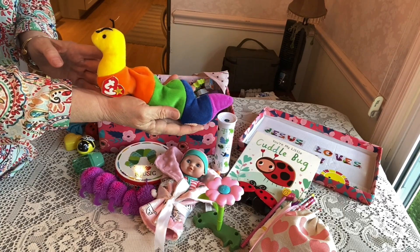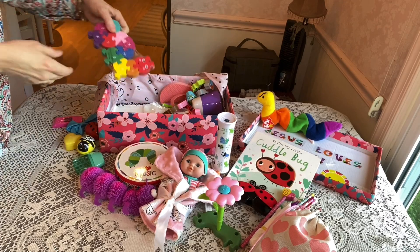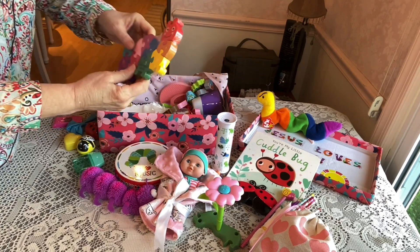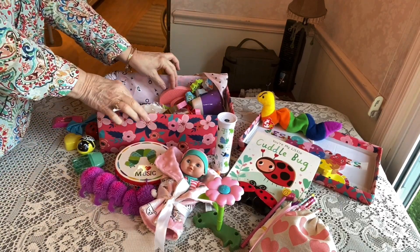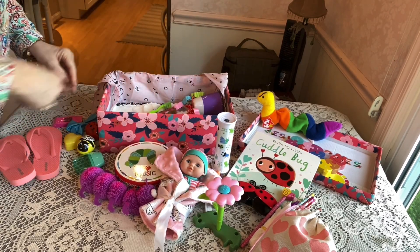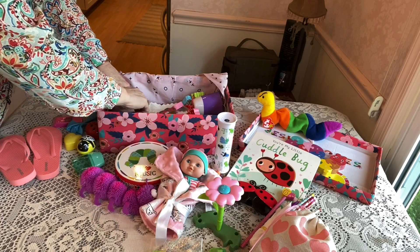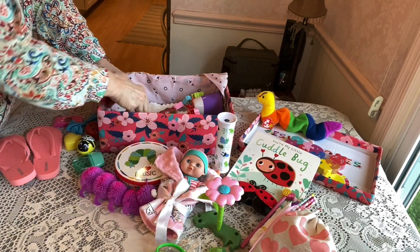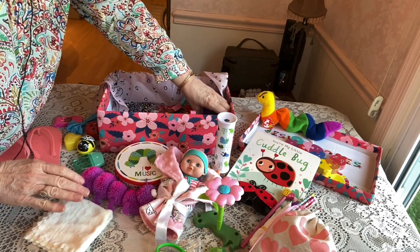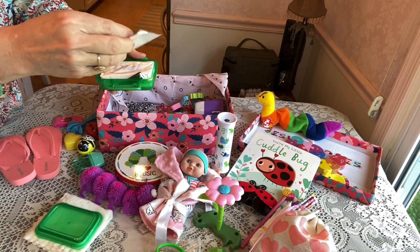She has a tie caterpillar from my collection — mint, never played with. I've been saving those and using them in my boxes. She also has a caterpillar puzzle that I got from Target for 30 cents on clearance last year. She has a pair of flip-flops from Old Navy, a toothbrush, a glue stick, and a pair of blunt-edge scissors.